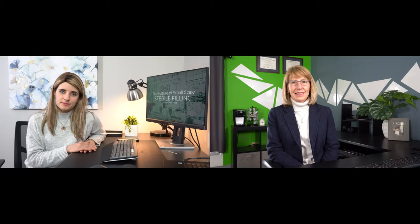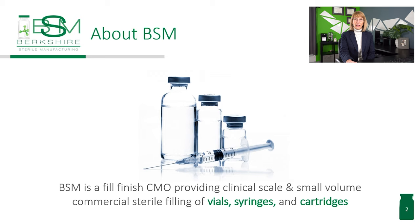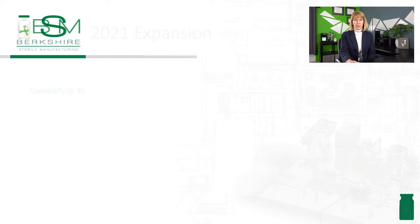Berkshire Sterile Manufacturing is a contract manufacturing organization that provides primarily clinical scale and small volume commercial sterile filling of vials, syringes, and cartridges. We specialize in high-quality filling operations inside isolators using the most modern technology available. We currently have two isolator-based filling lines — one manual and one semi-automated — and we're adding a third robotic line. We wanted to provide larger unit capabilities to support customers with large phase three clinical needs and small volume commercial products, and also add new technologies to increase sterility assurance and eliminate operator interactions.